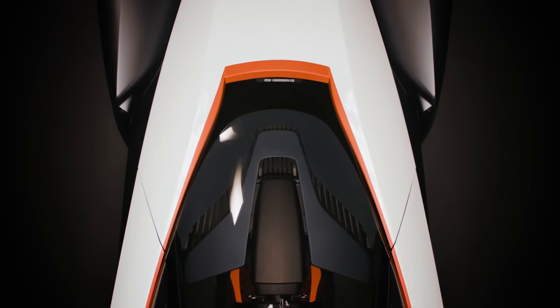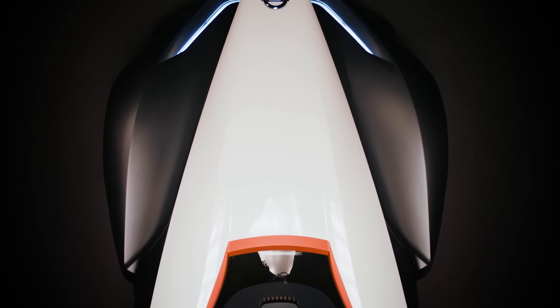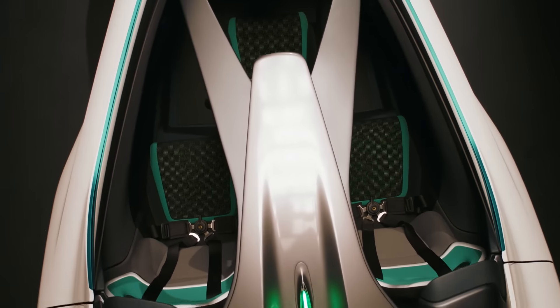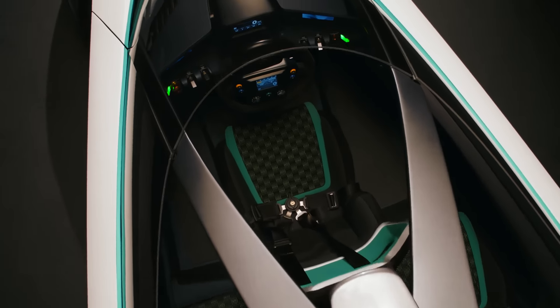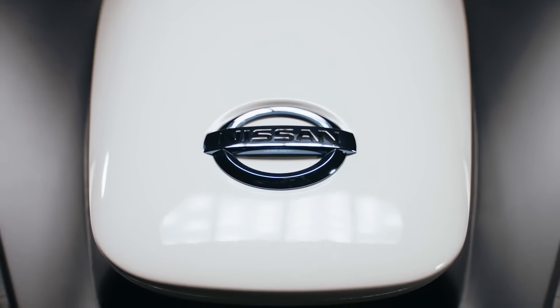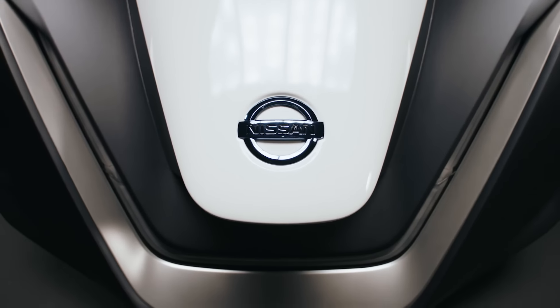The first running prototype. After the positive reaction of the BladeGlider concept car in 2013, we felt that we should continue to explore the potential of a sporty EV. We have been saying to ourselves, this is the EV for car lovers.